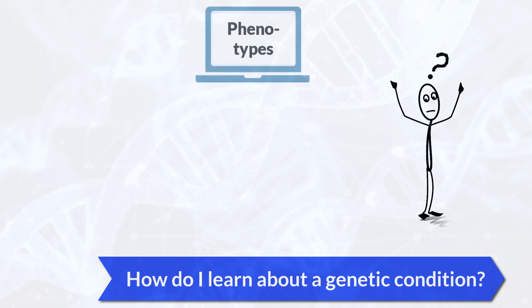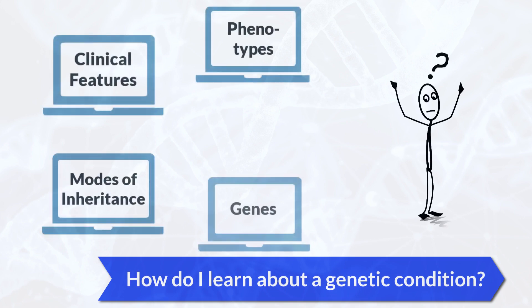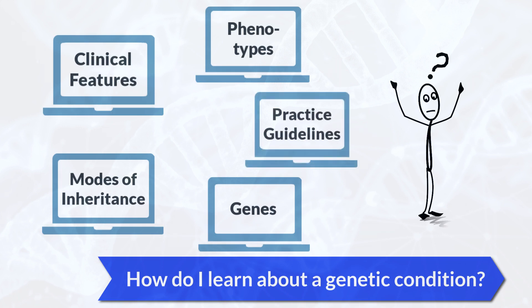Human medical genetics is an ever-expanding field. It can be difficult to keep up with new discoveries and patient care practices. With so many websites, how do you know which ones to use, or even where to start?